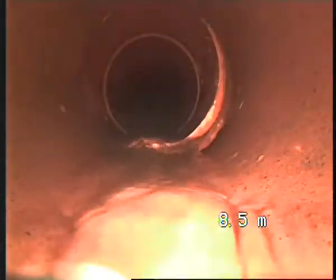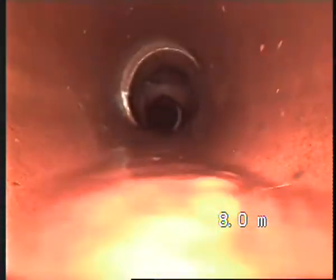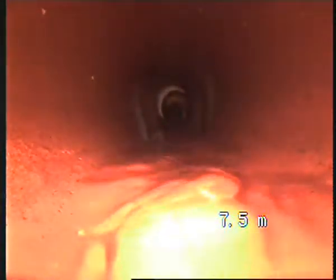There's a bit of a displacement here as well — that's the junction at eight meters. Another displacement — you can see it clearly. That's on seven meters; water is holding.